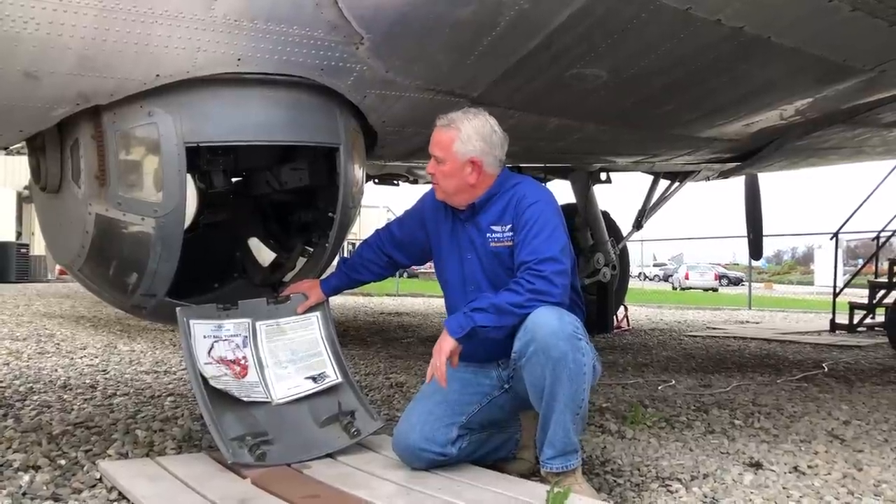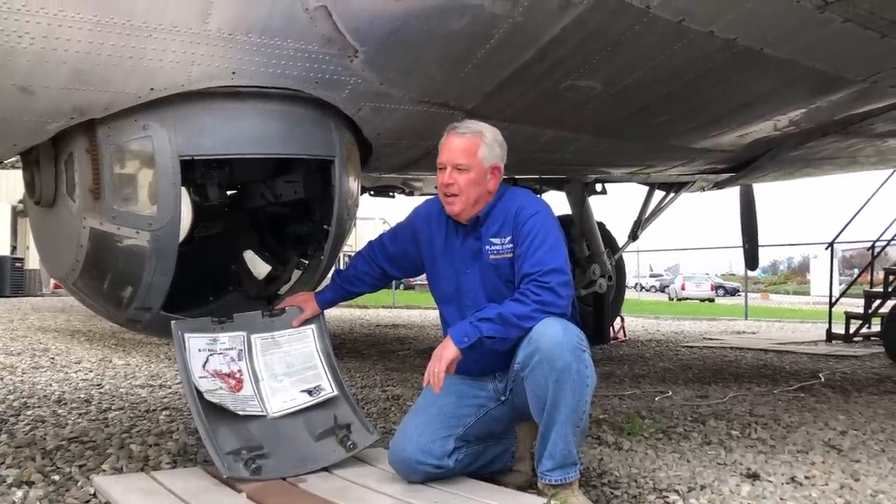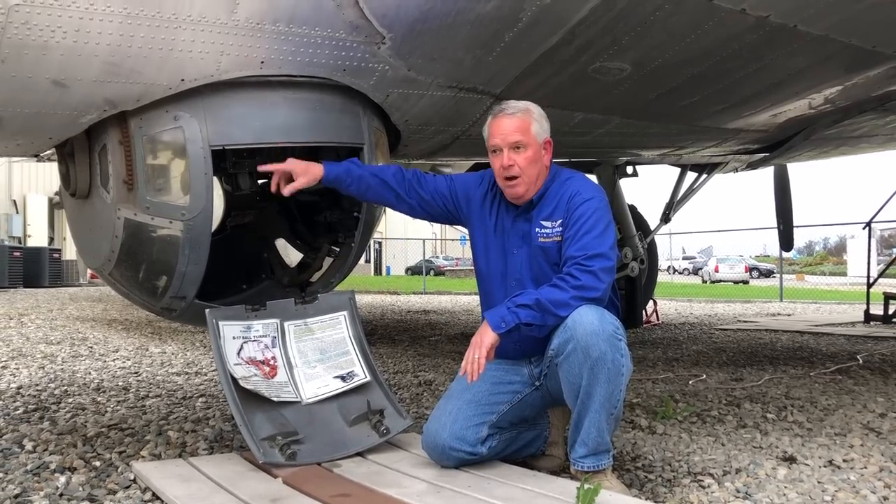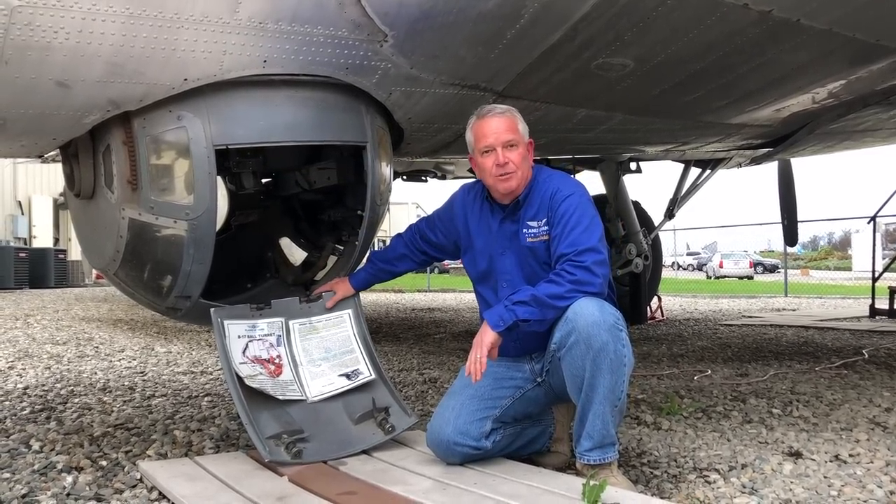Our ball turret gunner here for many, many years, Wilbur Richardson, finally got fed up with his crew. So he built a relief tube that went further aft of the aircraft so he didn't have to put up with that.